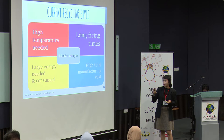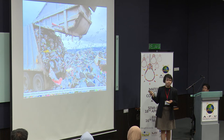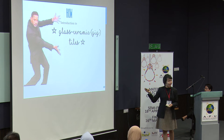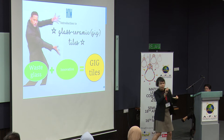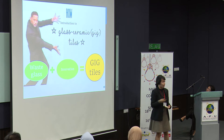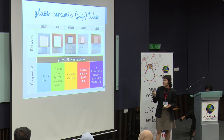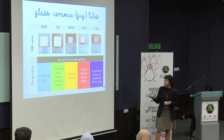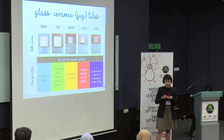So what is the quick and easy way to actually get rid of all our problems? How are we actually going to fix this with engineering materials? With the introduction to glass ceramic tiles, or how I would call it, gig tiles. Gig tiles are basically a composition of 90% by weight or more of waste glass, and you'll be using only ingredients that are naturally from the earth as a filler to produce something as beautiful as this.